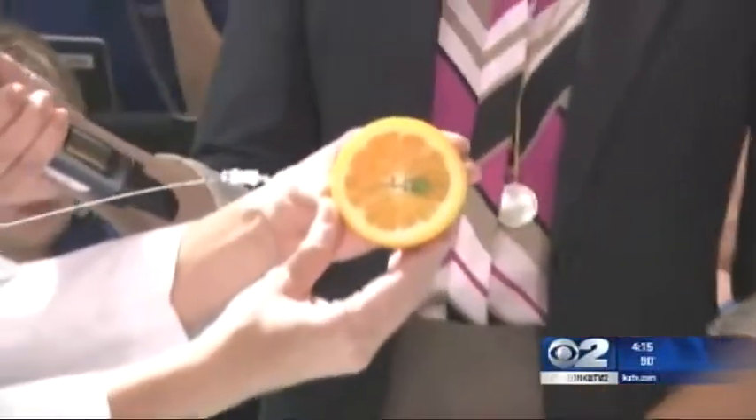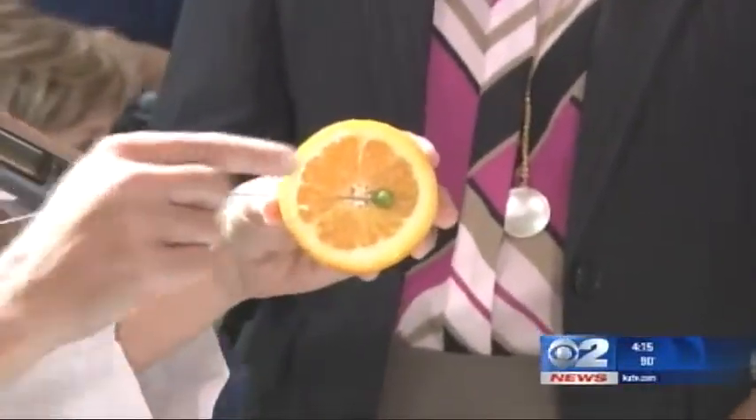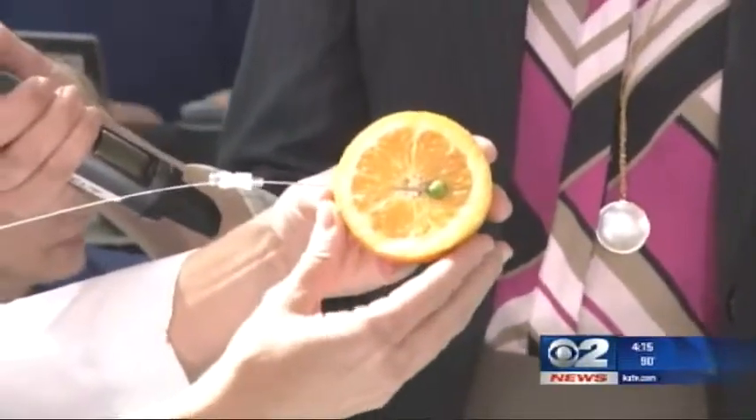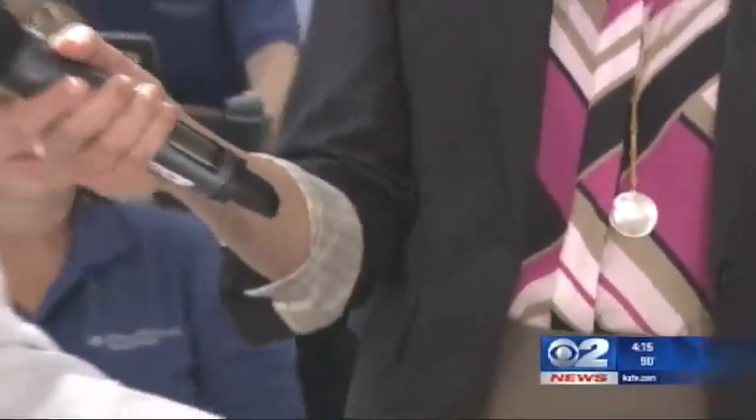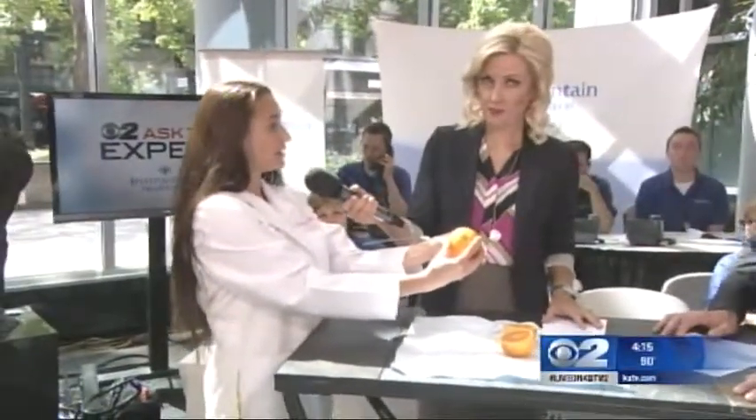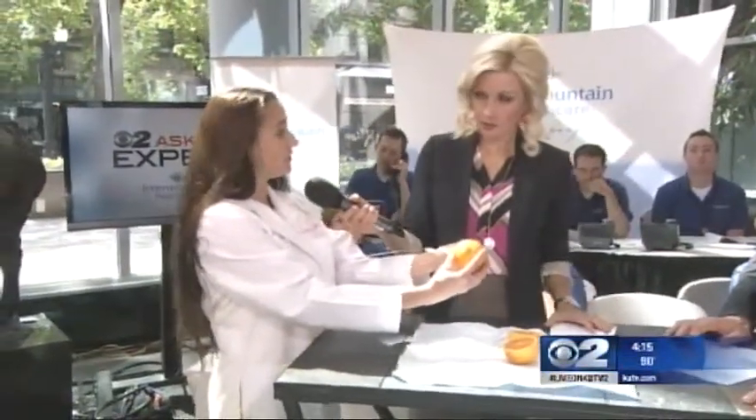Traditionally, the way that's been done is with something called wire localization, which is here. Take a look at the orange here — you've got a demonstration. Before surgery, under mammogram or ultrasound guidance, a radiologist places the wire through the skin of the breast and directs that to or through the tumor. When this patient comes to surgery and I see her breast, I'm guessing the location of the tumor relative to the trajectory of this wire.